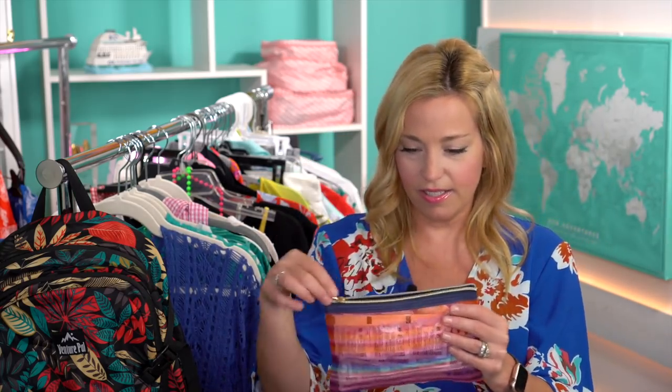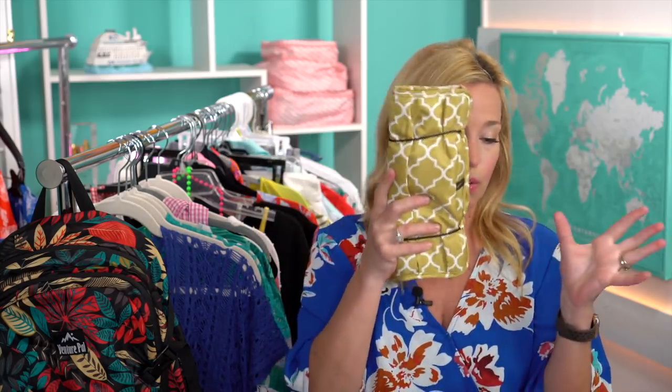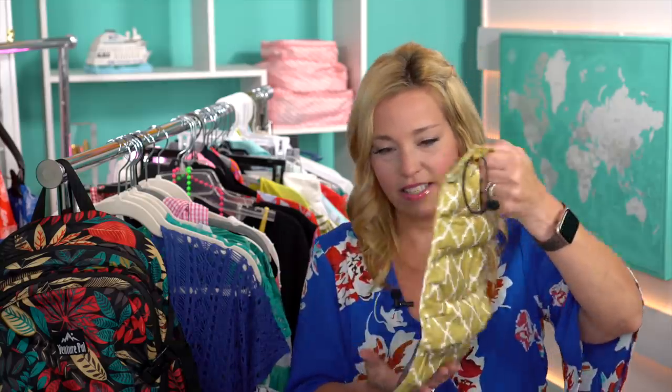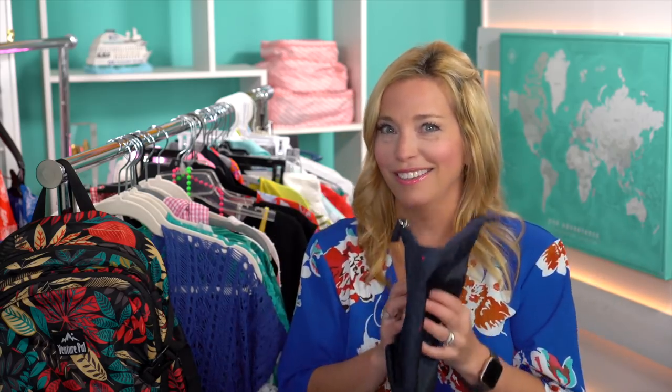I also packed an entire mesh bag of Sani Hands — our favorite way to keep hands clean and sanitized between hand washings on a cruise. For jewelry, I use a jewelry roll — great for bracelets, necklaces, and any accessories. I roll it right up and everything stays safe. I don't pack any valuable jewelry other than my rings.